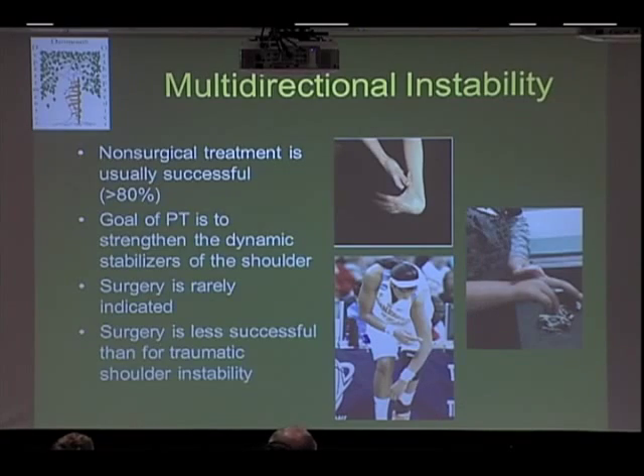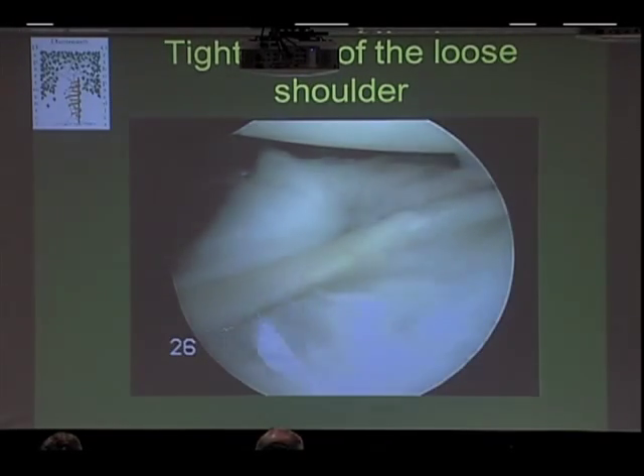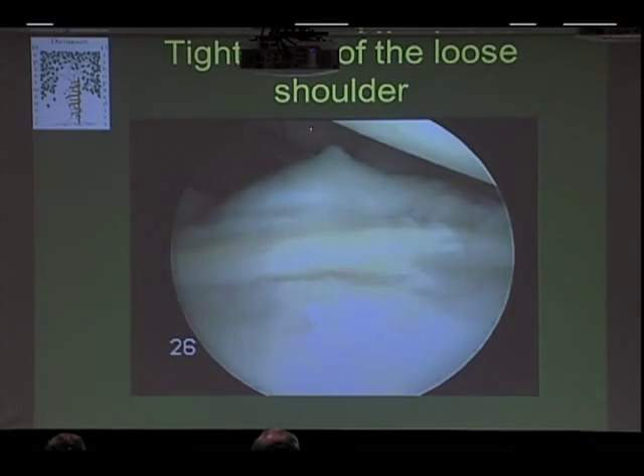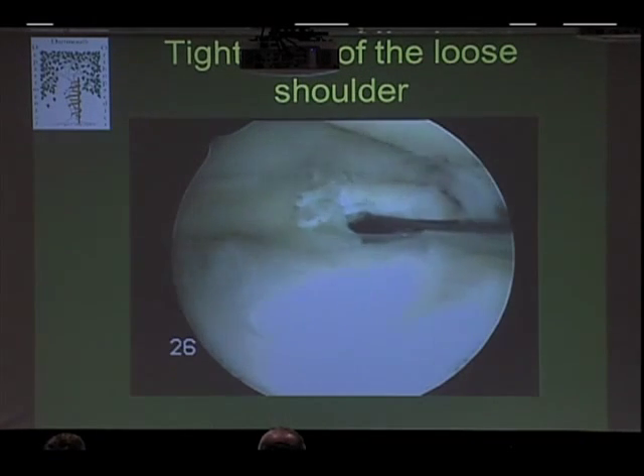The good news for multidirectional instability is that non-surgical treatment is almost always successful in more than 80% of patients. We mainly focus on the muscles, because these patients have very loose ligaments — they usually don't tear their ligaments when they dislocate, they're just loose to begin with. They rely more on muscles to control their shoulder. If we can make the muscles very strong and help patients learn subconsciously which muscles to tighten, they can stabilize their shoulder well. Surgery is also much less successful if we do operate for this condition. When we do operate, the labrum isn't usually torn, so instead of repairing the labrum, we're tightening the tissue by taking a nip and tuck and anchoring it to reduce the volume of the shoulder so the humeral head has less room to slide in and out.